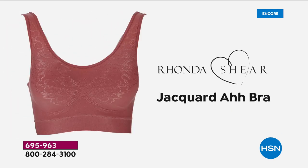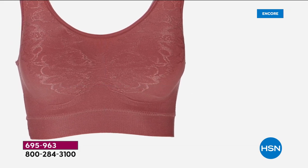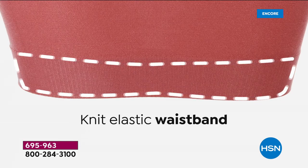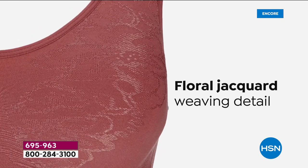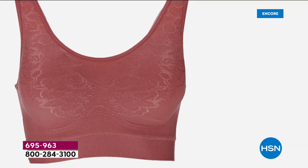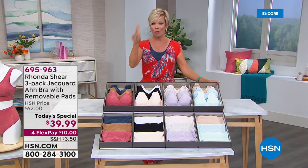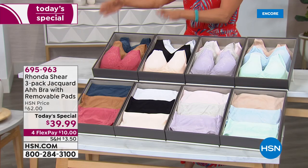Take a quick look — not only is it Rhonda's all-time number one bestseller, the AH BRA, but you get three. This brand new beautiful jacquard detailing is very smoothing at the back. No hooks and eyes — you step in or pull it over your head. They are the most comfortable and supportive bras. The jacquard detailing is amazingly beautiful and brand new. We are here to celebrate with Rhonda, and it is a set of three of these amazing AH BRAs.